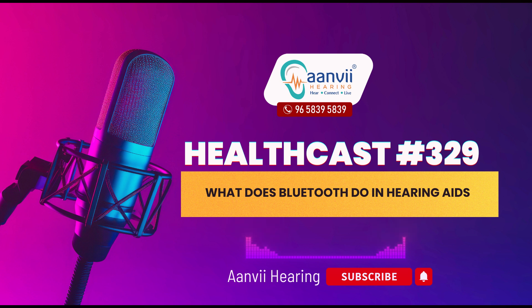In recent years, the integration of Bluetooth technology in hearing aids has transformed the way people with hearing loss interact with the world. This advancement has made hearing aids more versatile and user-friendly, providing a seamless connection to various devices and enhancing the overall listening experience. If you are considering new hearing aids or wondering about the benefits of Bluetooth-enabled devices, this podcast will explain how this technology can improve your daily life.